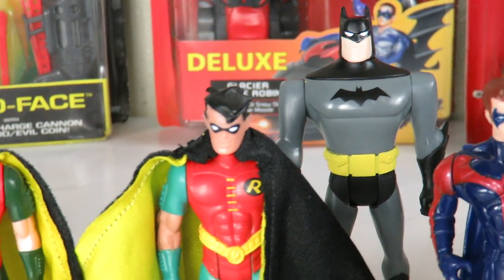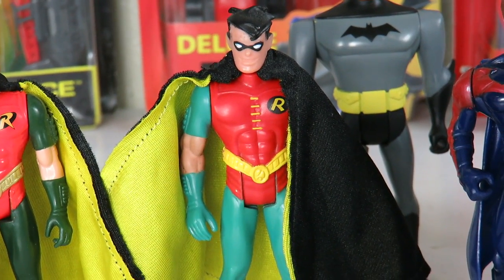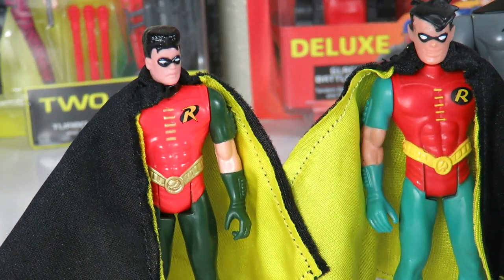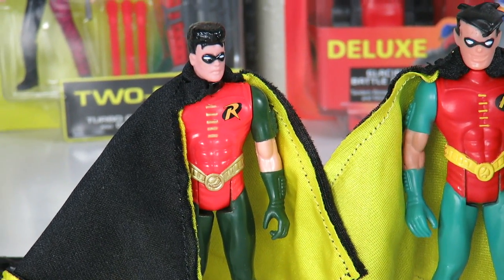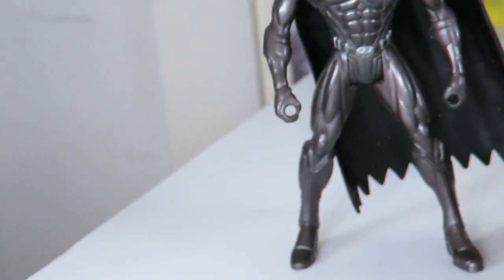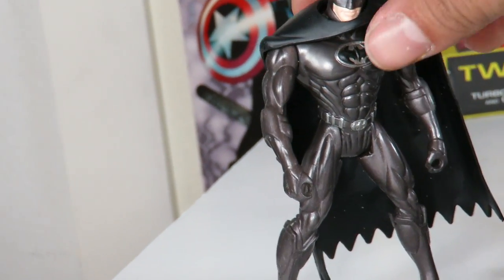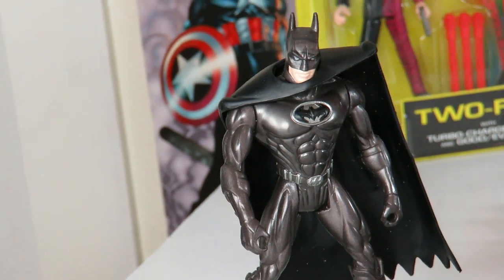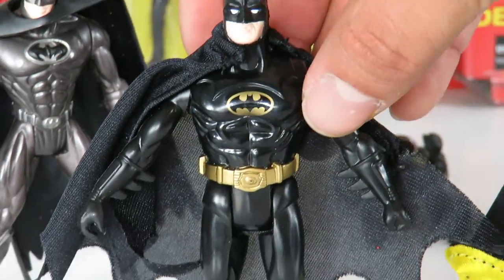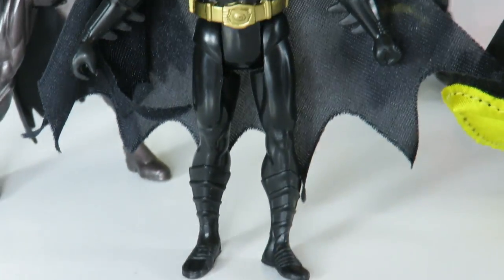Coming to the back, there's another animated version of Batman — I don't know what that one's from, I actually got it in a lot. Over here is the Batman Animated Series Robin — I think it's a Glider Robin, he came with a glider. Here's one of my favorites as well, from the 1992 Kenner Batman Returns line. We got the Robin right here. Over here, this figure actually came with the Batman and Robin Batmobile. And there's the George Clooney Batman.